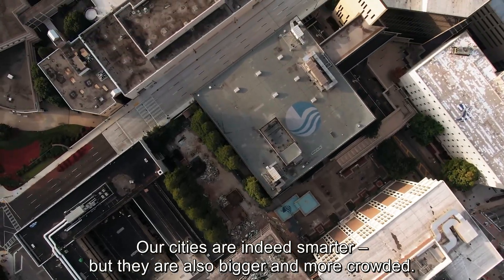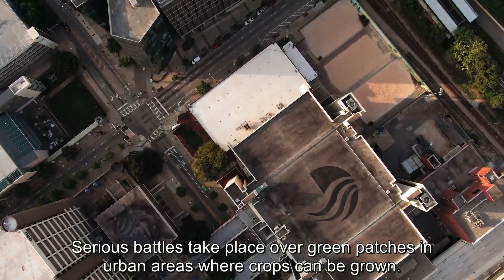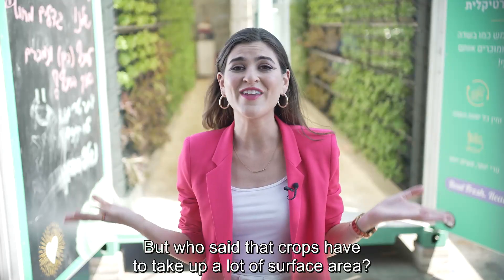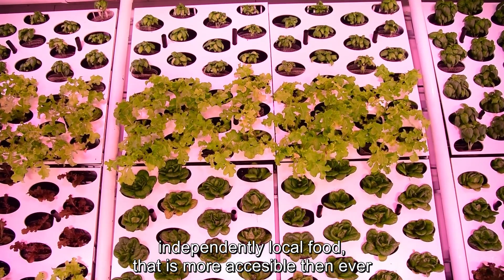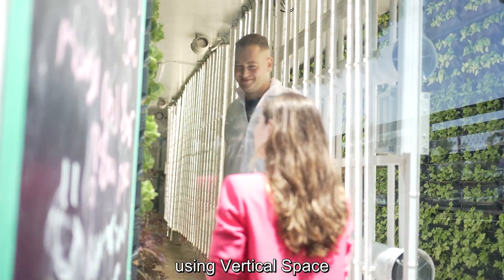Our cities are indeed smarter, but they are also bigger and more crowded. Serious battles take place over green patches in urban areas where crops can be grown. But who said that crops have to take up a lot of surface area? Vertical Fields' innovative urban farms create independently local food that is more accessible than ever using vertical space.